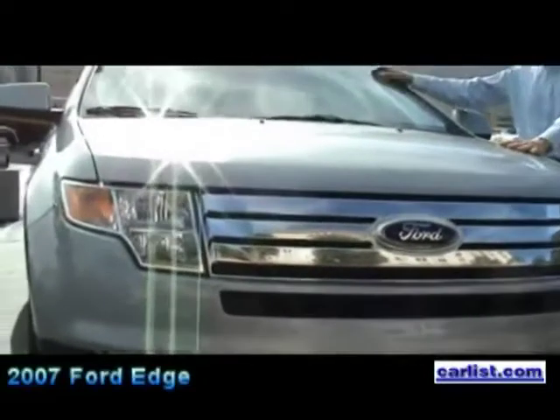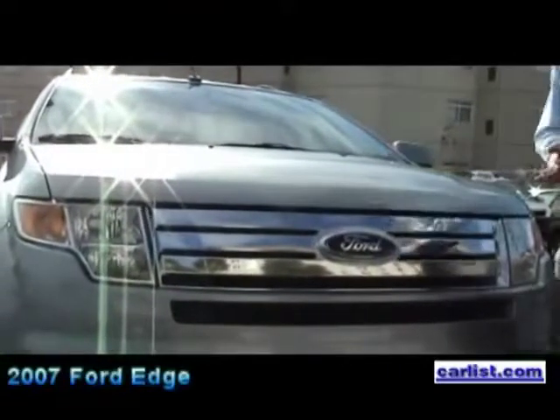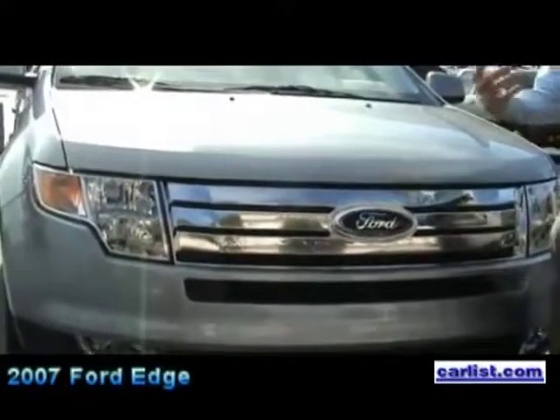This is an all-new design. It is car-based — it's based on the platform of the Ford Fusion. It is available in front-wheel drive and all-wheel drive, intelligent all-wheel drive as we call it, which senses any loss of traction and automatically distributes the power in slippery conditions.